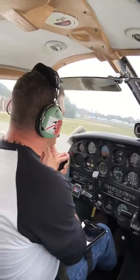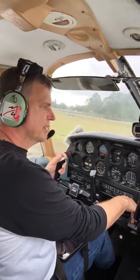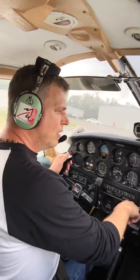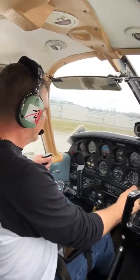Tamino traffic, Cherokee 6A Whiskey Alpha taking runway 3-2 for left pattern traffic. Tamino traffic. Two notches of flaps, and I get the centerline at back pressure, and there we go.